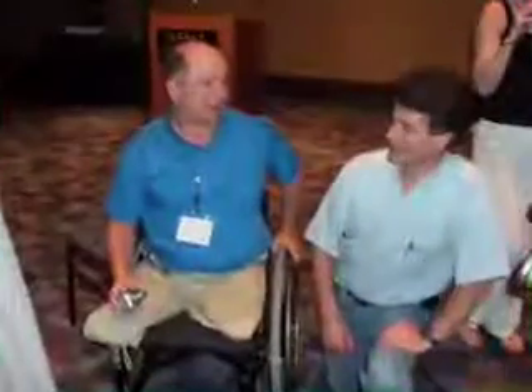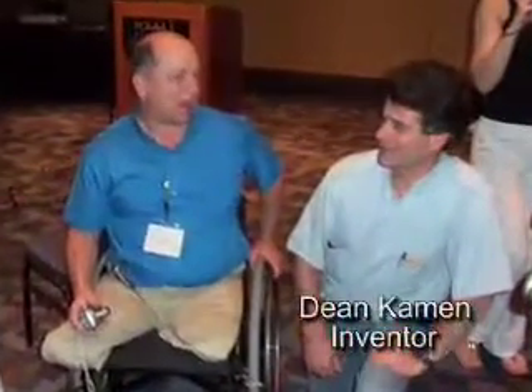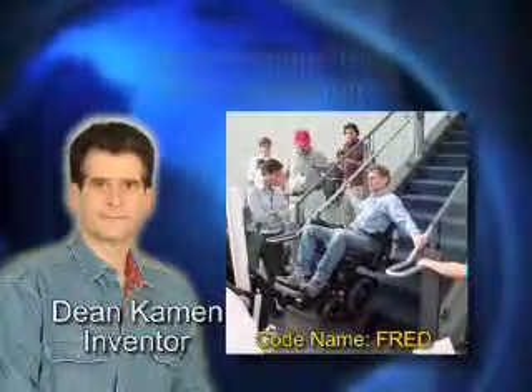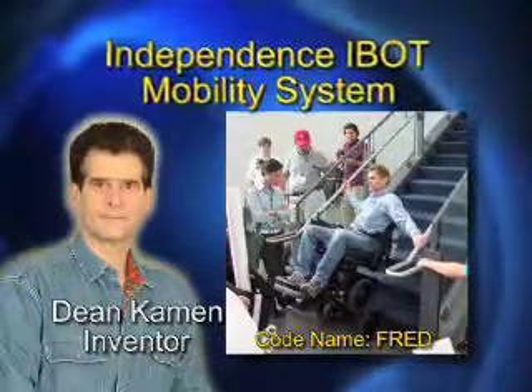In 1999, prolific inventor Dean Kamen saw a need when he watched a young man in a wheelchair struggle to get over a curb. He knew that science and engineering could be used to improve people's daily lives. From that inspiration came the Independence I-Bot Mobility System, a self-balancing wheelchair that could climb steps and roll over rough terrain.